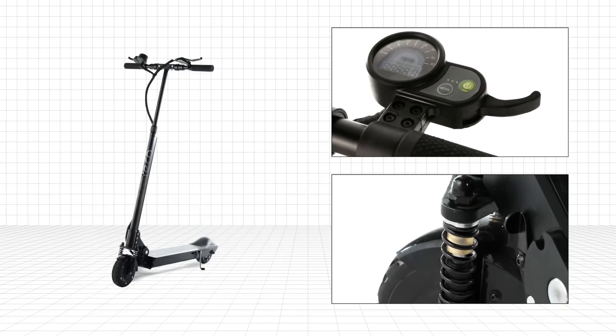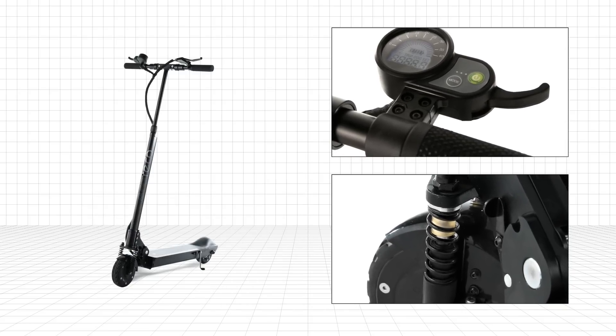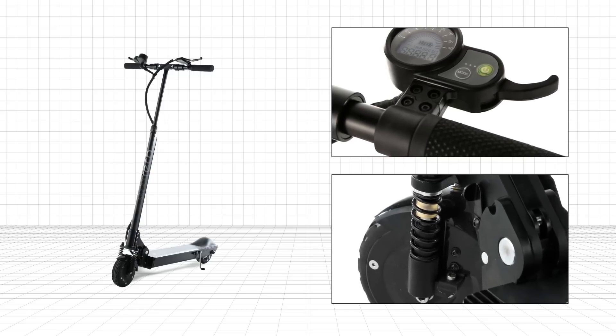Easy to learn and fun to ride, just hop on and zoom off on the sleek green machine. Whether you're going the distance or the extra mile, you'll be leading the eco-friendly way, and people will follow.